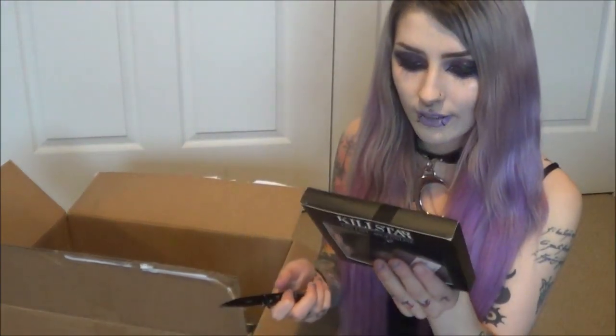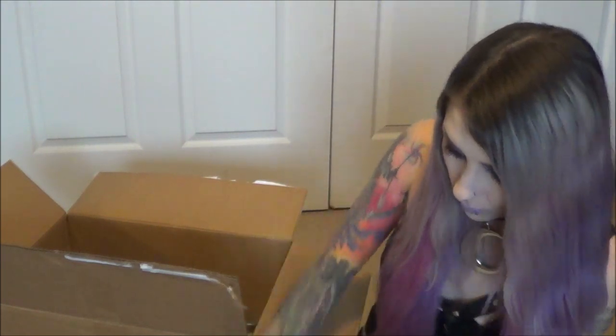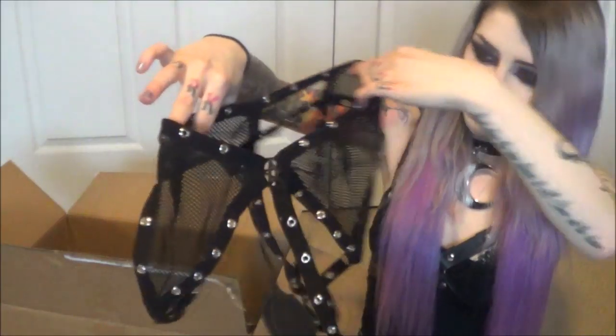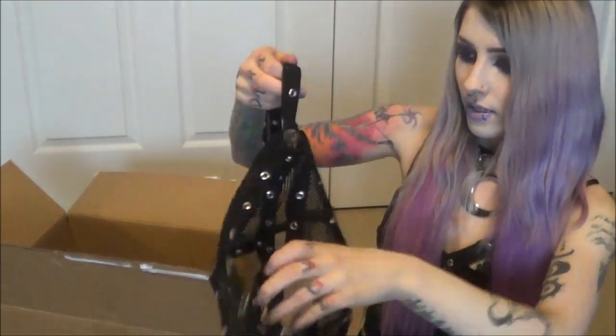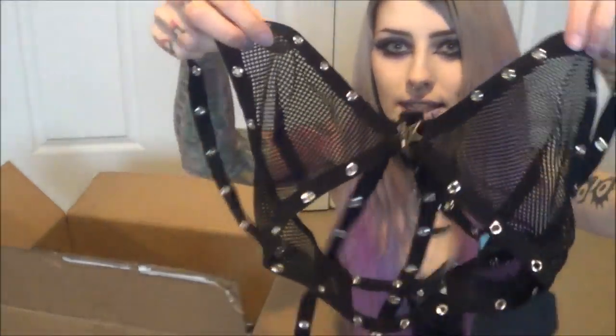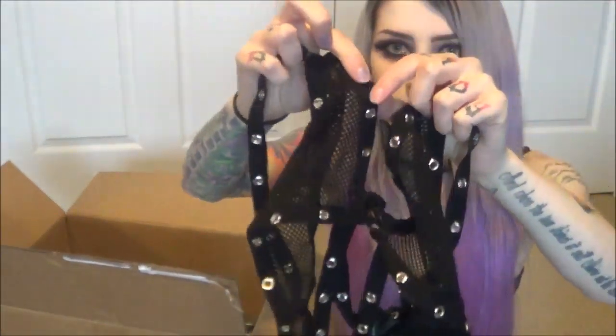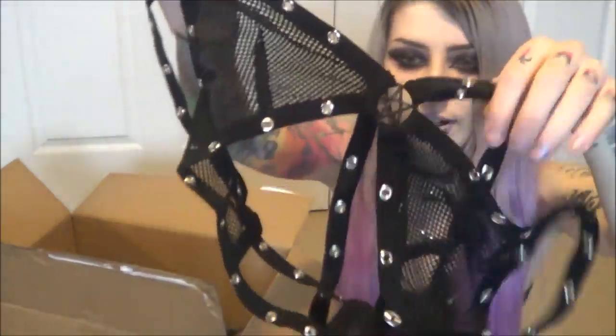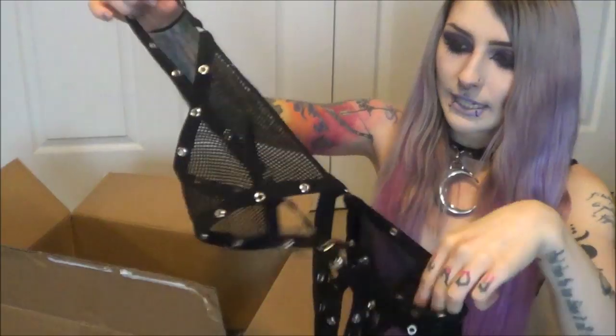The next thing is also in a package — I believe this is the top to go with the panties, because I got kind of a set. So this is the bralette top: it has the same strappy bit with little hole details and a matching pentagram. I just love how strappy it is. My mom's gonna hate me for trying that on camera, but I need to show you guys.